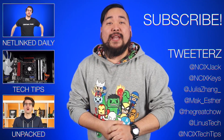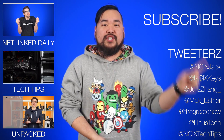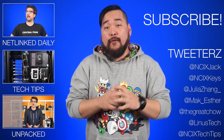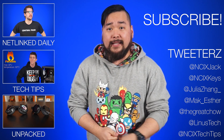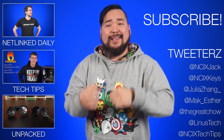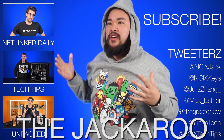All right, that's it for Netlink Daily. Thank you so much for watching. Click over here for previous videos, and check us out on Twitter over here. But as always, don't forget to like the video, comment for fans with benefits, and subscribe for more videos like this from NCIX. Now, if you'll excuse me, I'm late for my amateur wrestling debut as The Jackaroo.